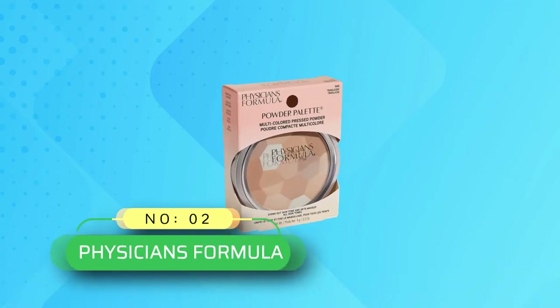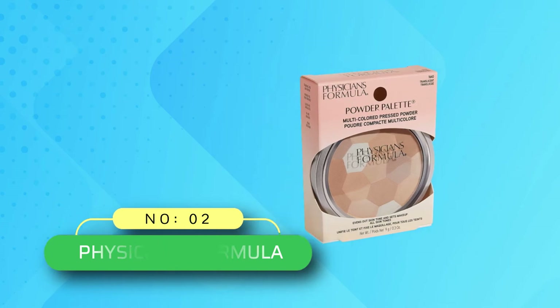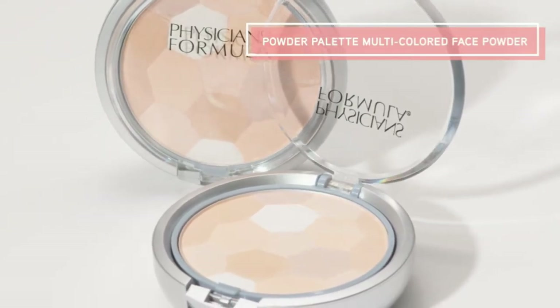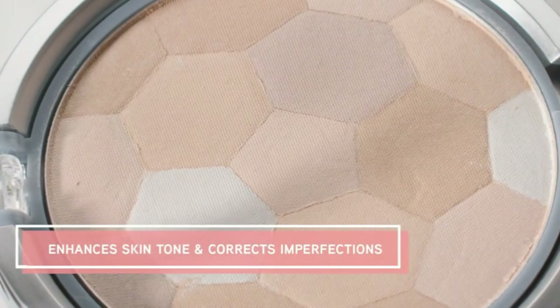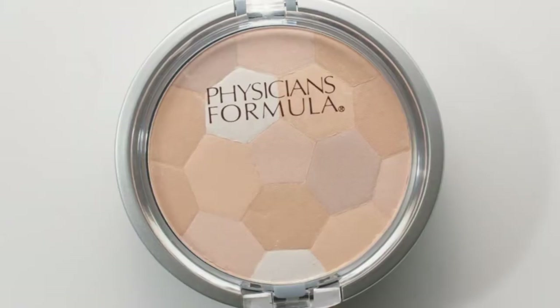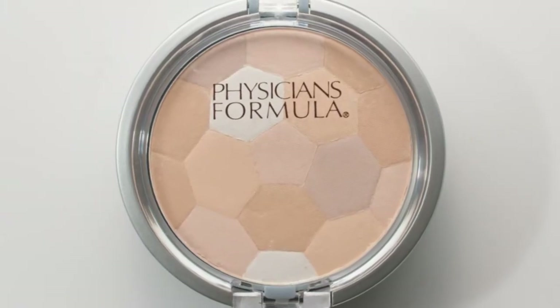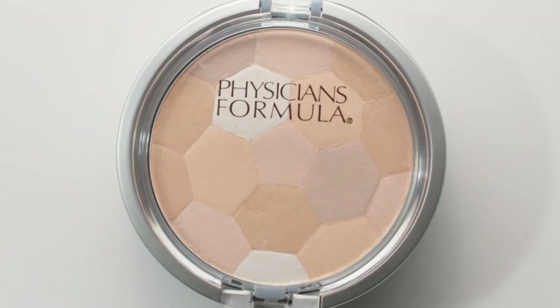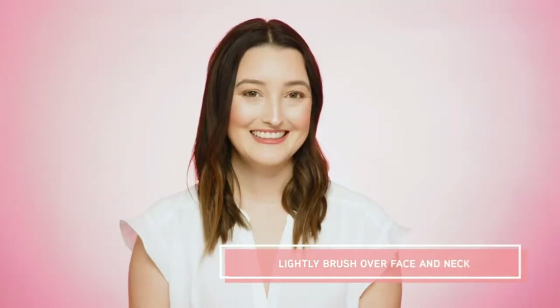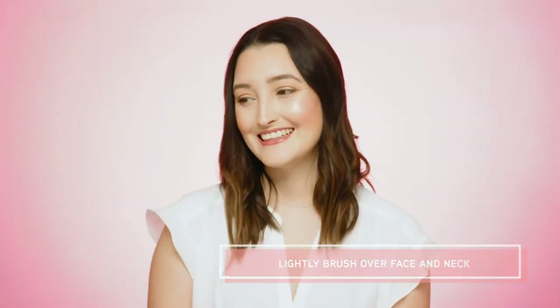Number 2: Physician's Formula Setting Powder at Walmart. This pressed powder sweeps on effortlessly for soft, even, natural-looking coverage. Use as a setting powder to help mattify and control the appearance of excess oil, or in place of liquid foundation to even skin tone. Sweep on with a kabuki brush or blush brush, alone or over makeup, to enhance skin tone and correct imperfections.